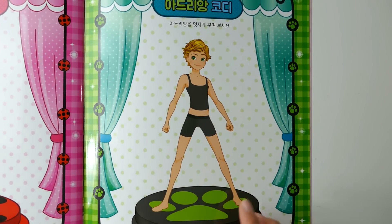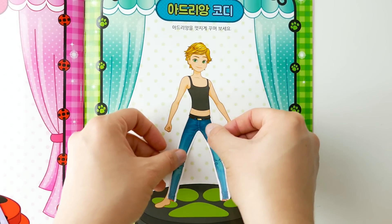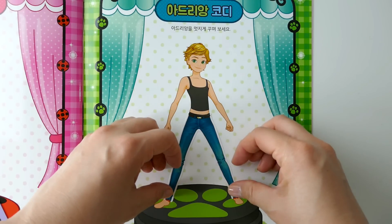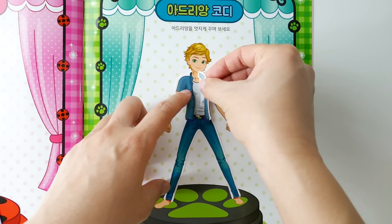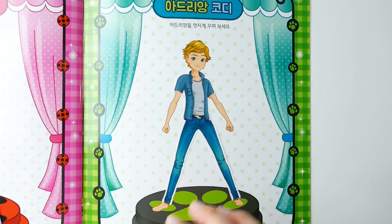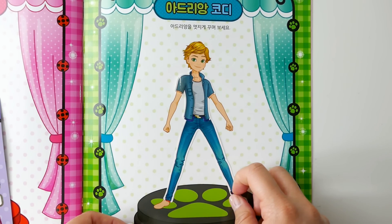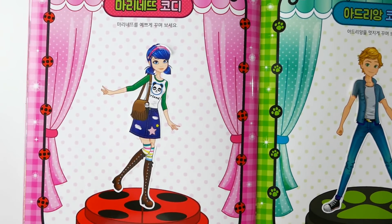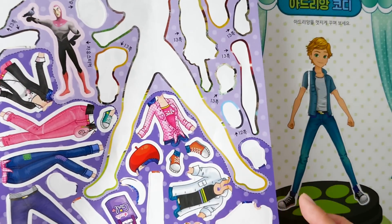Over here for Adrien — do you like his shirt? Oh my gosh, let's give him a pair of jeans and a different top — there we go! And of course we need to give him some shoes. It looks so cute, and what's really great is that there are a few more outfits you can put on too!